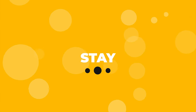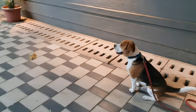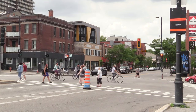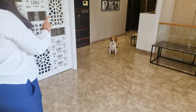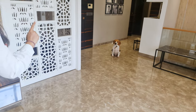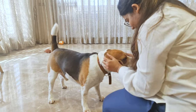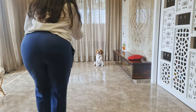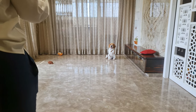Stay Command. The stay command can keep your dog safe when they need to remain in place, such as when a car is passing by or while crossing a busy street. Start by asking your beagle to sit, then use the stay command while taking a few steps back. You can raise your palm to indicate stay while saying it. Reward your beagle with a treat and praise if they stay in place, and gradually increase the distance and duration to reinforce this behavior.